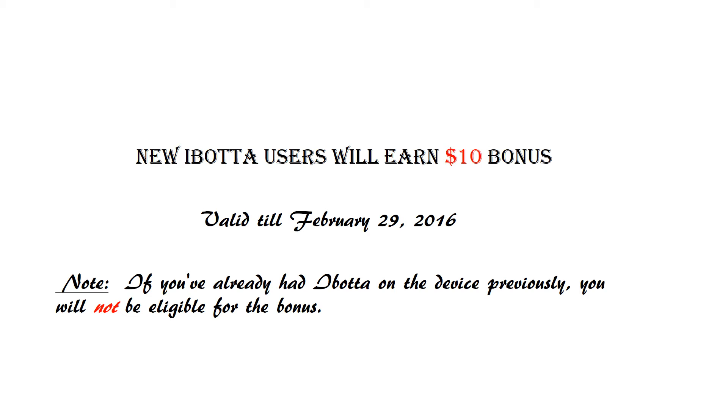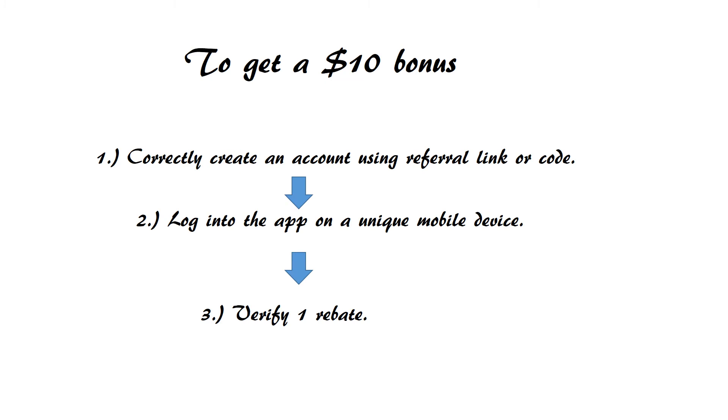Remember, if you already had iBota on the device previously, you will not be eligible for the bonus. To get the $10 bonus, you need to create an account using a referral link.